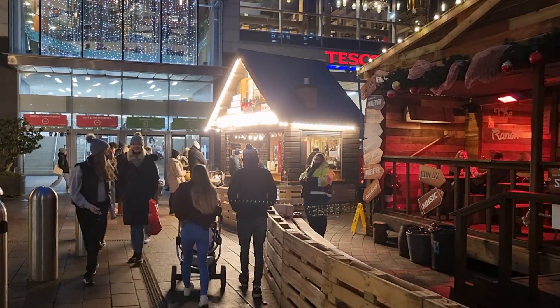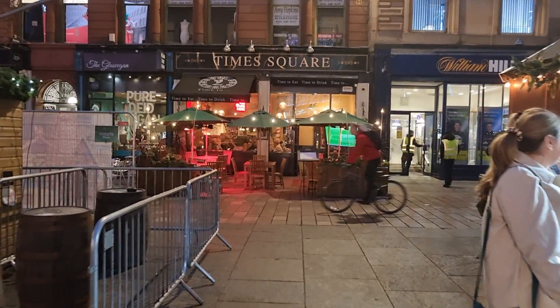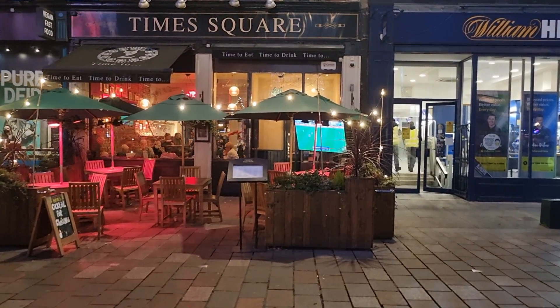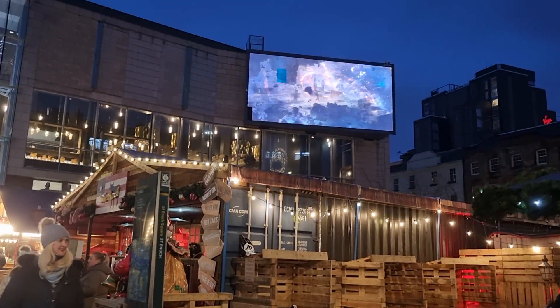We've got another coffee place there as well. And just over here — we've got Times Square, there's the football on. There's a wee stall at the end with a big screen up there showing Spider-Man just now.